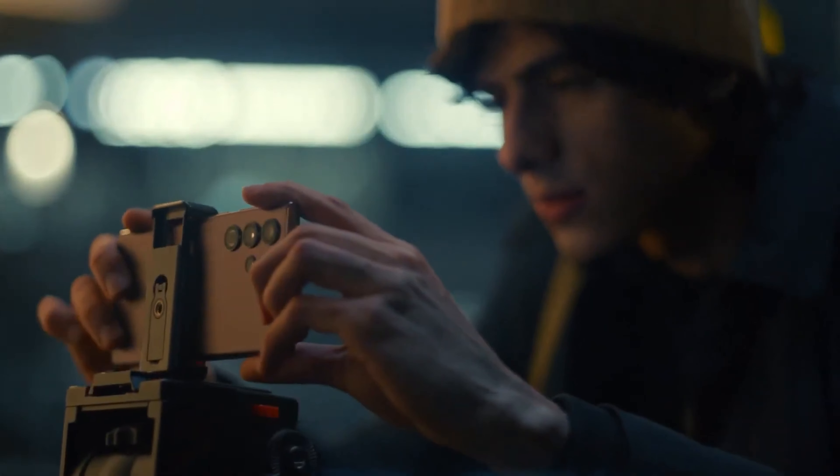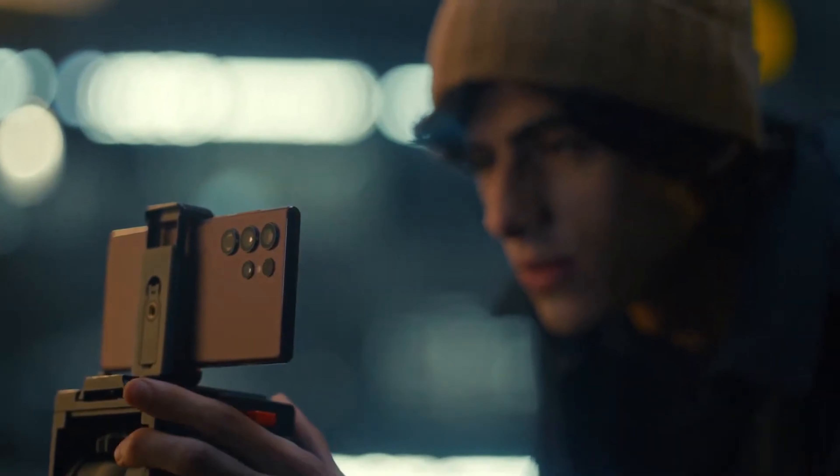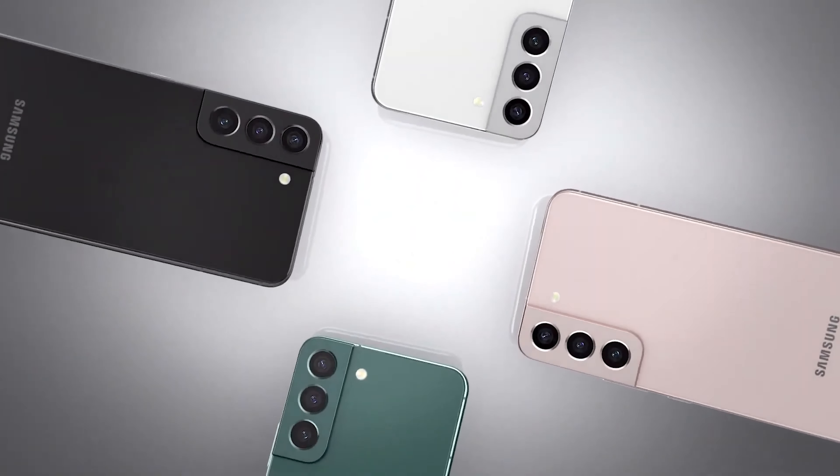Samsung released a beta version of Galaxy Enhance X for the Galaxy S23 series. At the same time, the company confirmed that it plans to release the app for older devices, including the Galaxy S22 series.